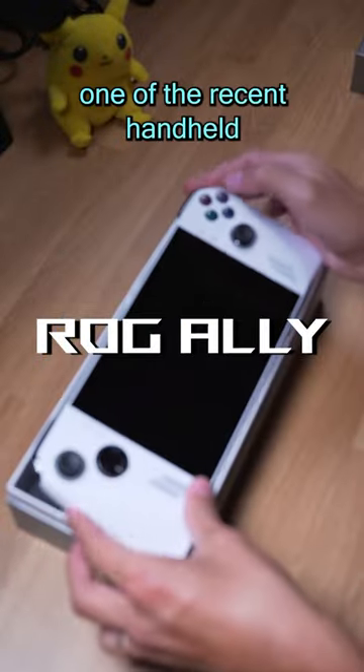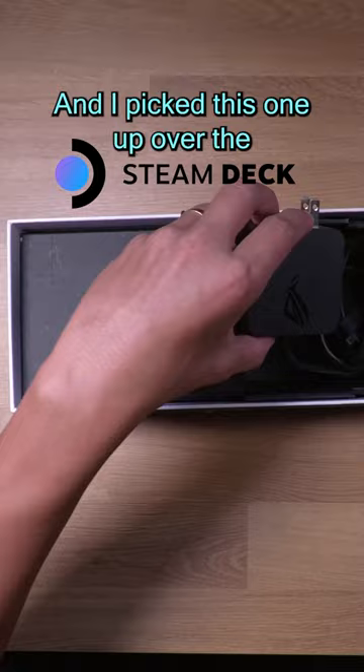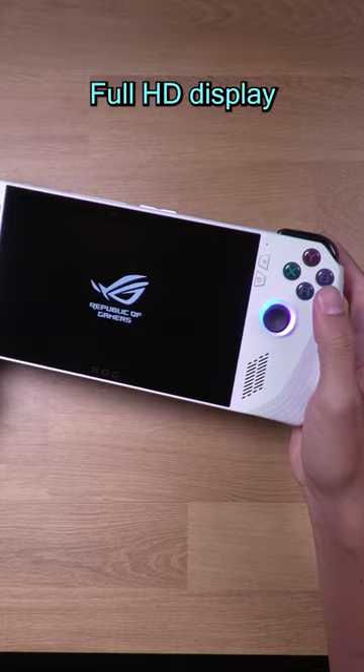This is the ROG Ally, one of the recent handheld gaming PCs that came out this year. I picked this one up over the Steam Deck basically because it runs Windows right out of the box. This thing has a 7-inch, 120Hz, full HD display, which is honestly pretty crazy for a handheld in my opinion.